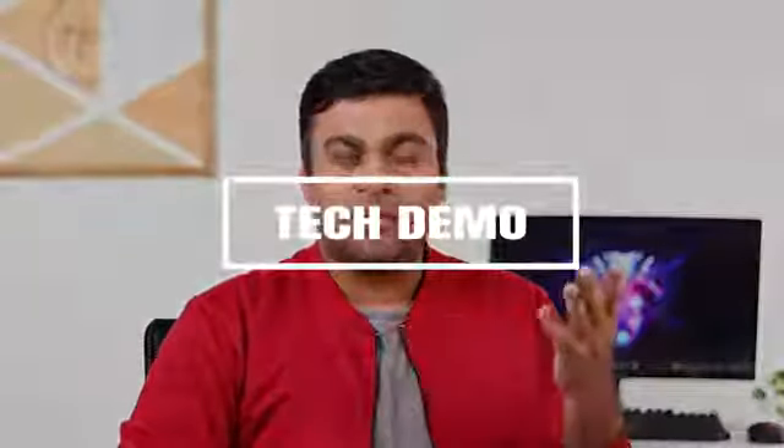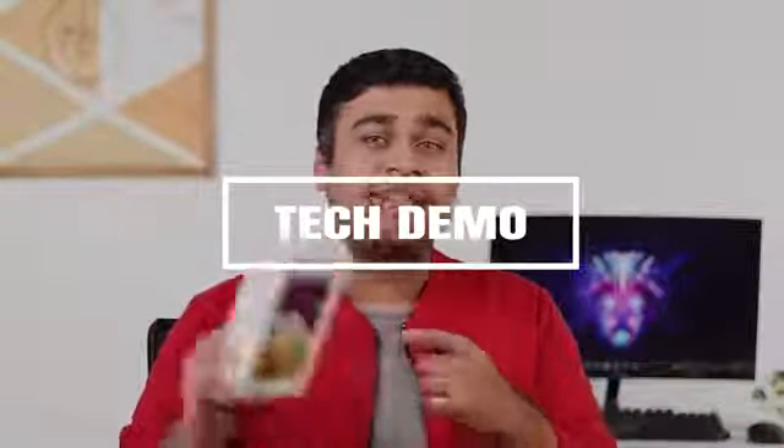Hi guys, this is Chandan Mulani and today in this video, we'll be having a look at the new Samsung Galaxy M32 5G smartphone. Let me tell you why this is so amazing.